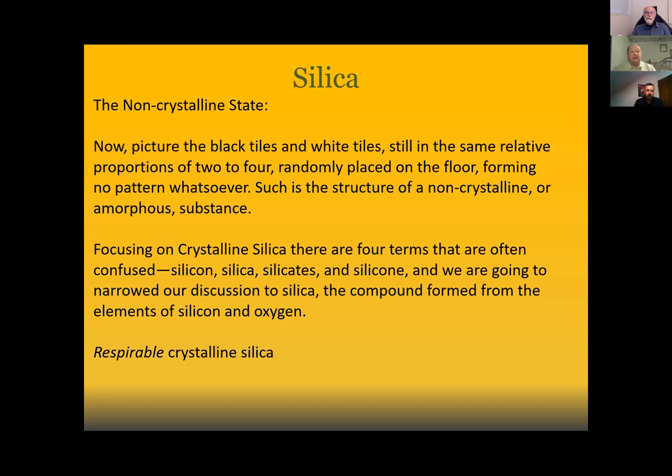Focusing on crystalline silica, there are four terms often confused: silicone, silica, silicate, and silicates. We're narrowing our discussion down to silica, which is the compound formed from silicon and oxygen. You might know this as respirable crystalline silica. I want everyone to understand that there are forms of crystalline silica that are dangerous depending on what we're doing with them, and when it comes to respirable crystalline silica, precautions need to be taken.